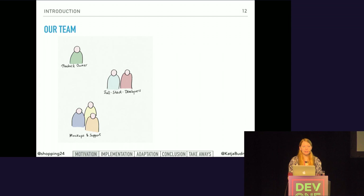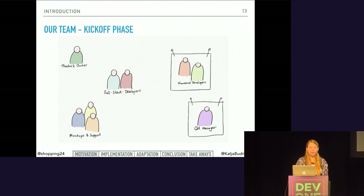The product team consists of a product owner, two full-stack developers, and three people who create mock-ups and support the developers with business-related topics. As we added Vue.js, we wanted to support the developers by adding dedicated front-end developers to the team, and I joined as QA manager to help set up the QA process. So during the kickoff phase, the team was a little bit bigger. To ensure the two developers were comfortable with the new stack, we had a lot of discussions and transferred as much knowledge as possible.